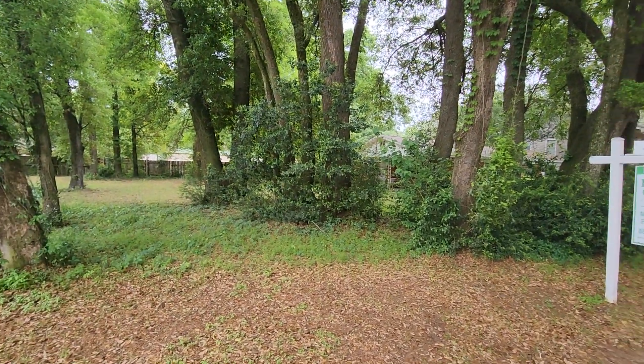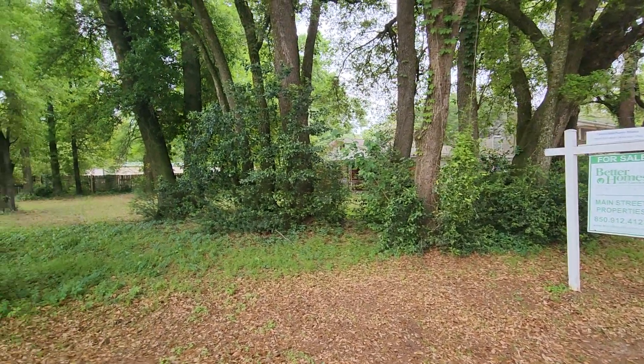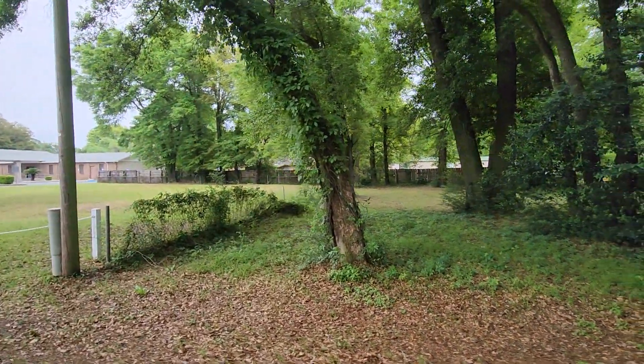Most of the trees are right up here in the front. You can keep a few for privacy — that would be nice. And yes, you can have chickens here — I don't know if you just heard that chicken.